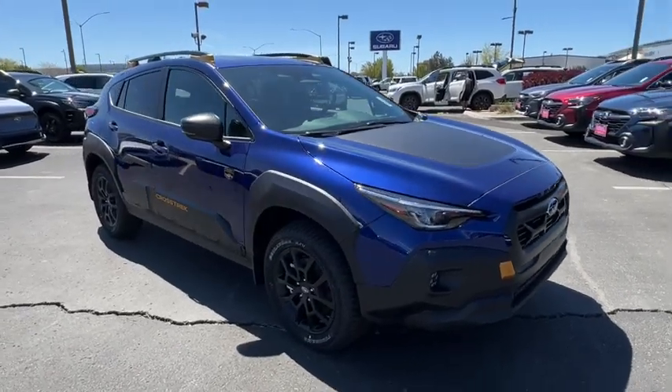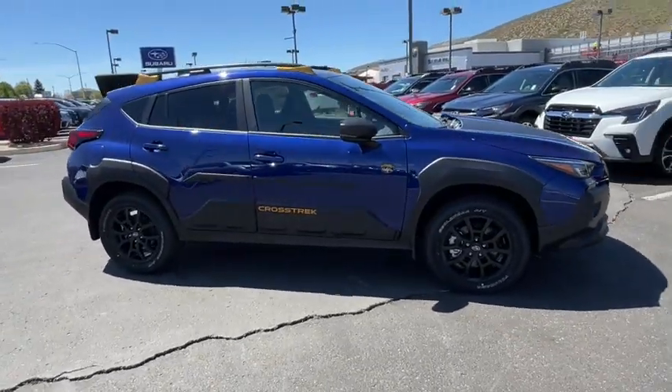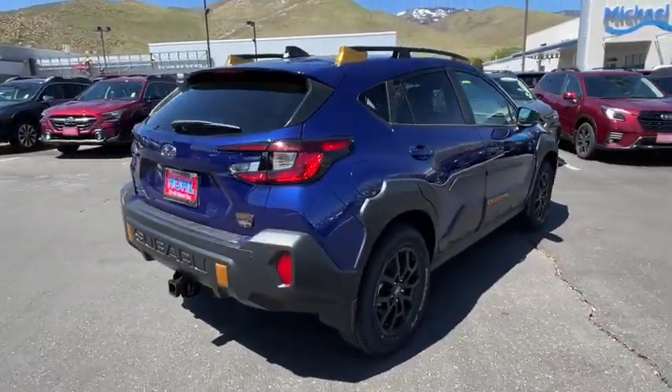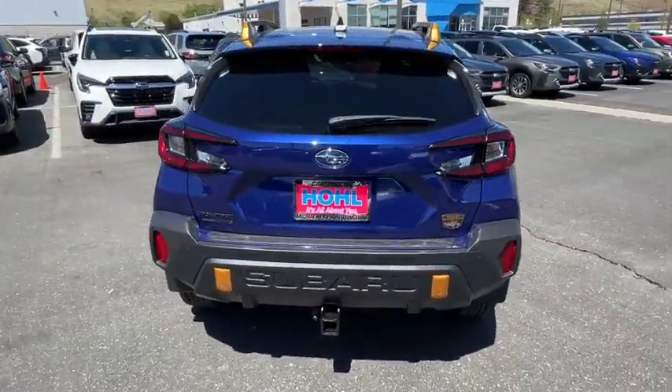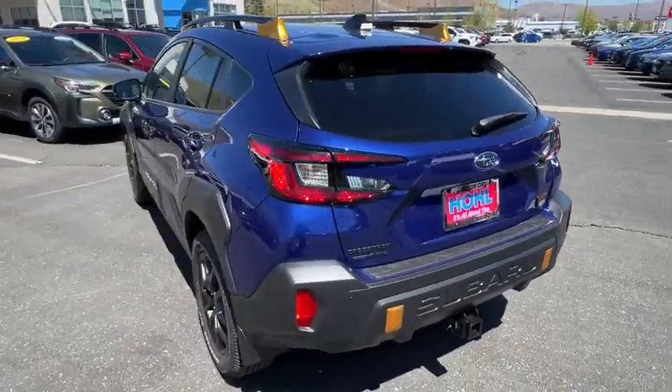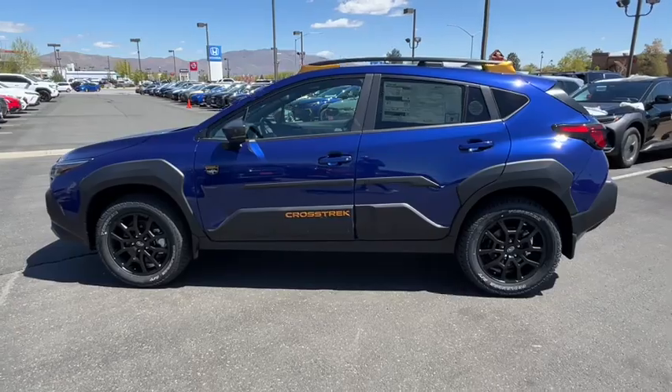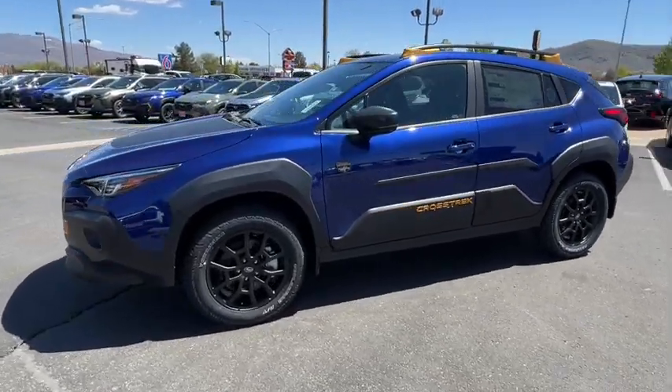Your next car could be the 2024 Subaru Crosstrek. This affordable, fuel-efficient Crosstrek gives you all the features you need to keep up with your busy lifestyle. All-wheel drive, flexible interior space, a smooth car-like ride, and impressive connectivity help you tackle every project with confidence.